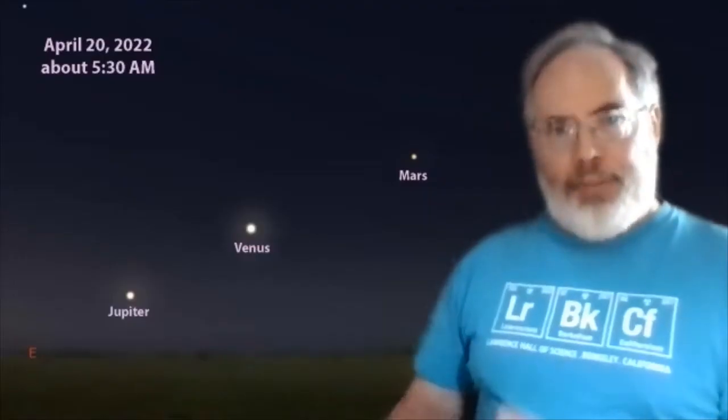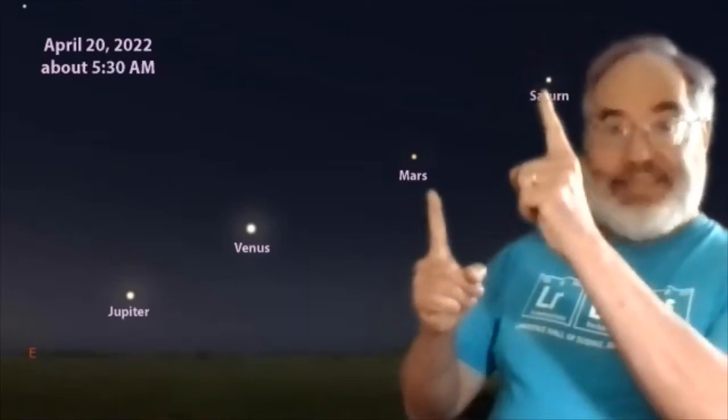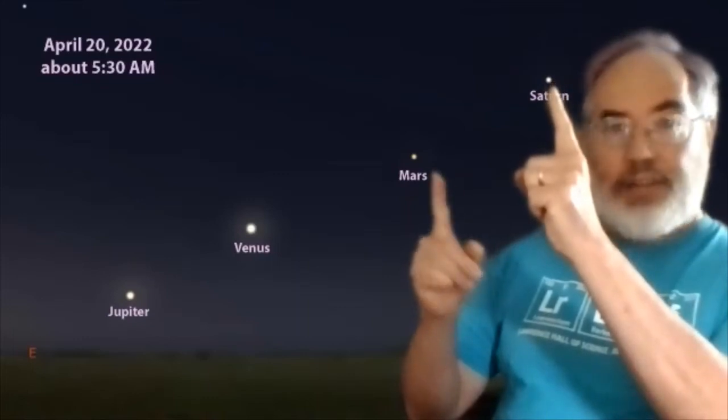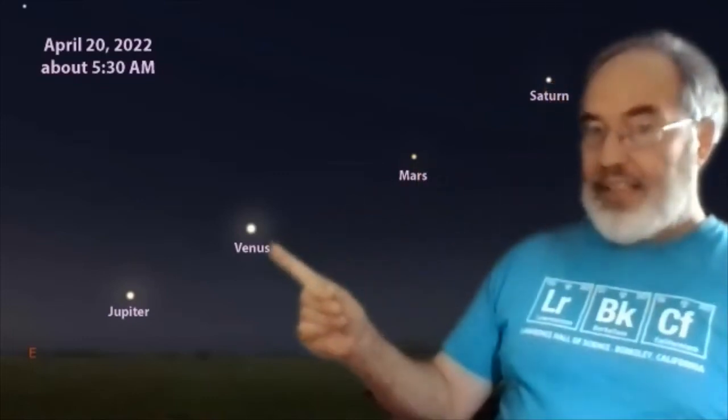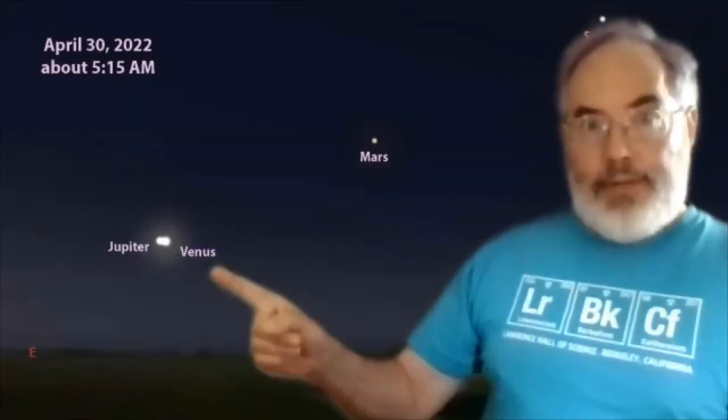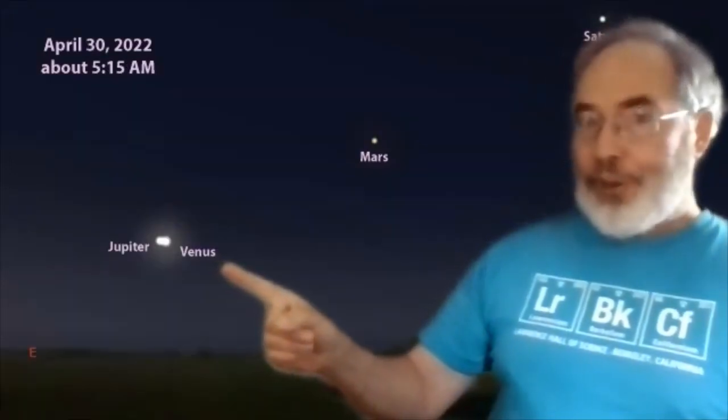Later in the month, from the point of view of Earth, Mars and Saturn will have moved apart, and we'll get a grand parade of planets with Saturn, Mars, bright Venus, and Jupiter joining the collection. But what I'm really looking forward to is at the very end of the month, where bright Venus and bright Jupiter — the two brightest looking planets — will be very close to each other.